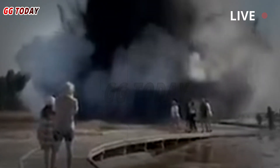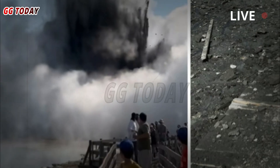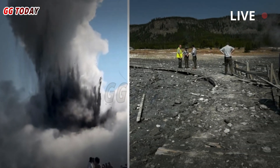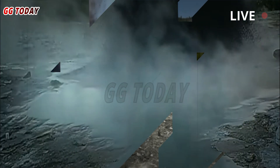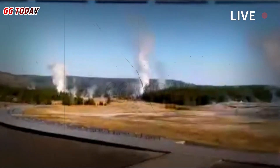'We usually call a hydrothermal explosion an event that ejects rock and creates a crater, or enlarges an existing crater,' he said. 'It's hard to see what's happening at Black Diamond Pool because it's filled with water. But this looks like a series of small eruptions repeated through the pool that don't necessarily create a large crater, eject a lot of rock, or enlarge an existing crater.'